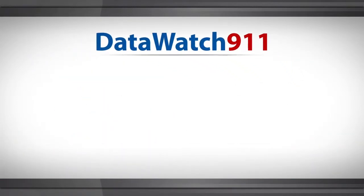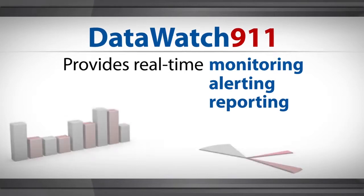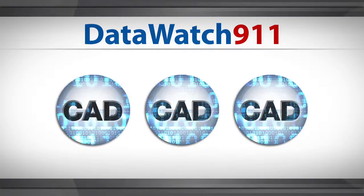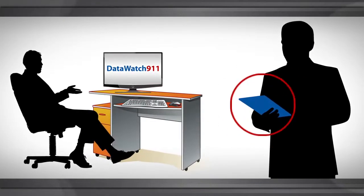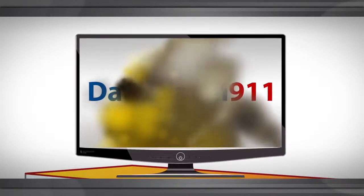DataWatch 911 provides real-time monitoring, alerting, and reporting of total system performance — all compliance factors and workload metrics in a single CAD or multiple CAD operation. Receive automated alerts at your desk or securely from remote locations based upon user-defined performance thresholds. Deal with system issues before they escalate.